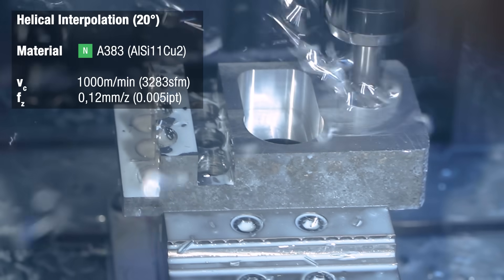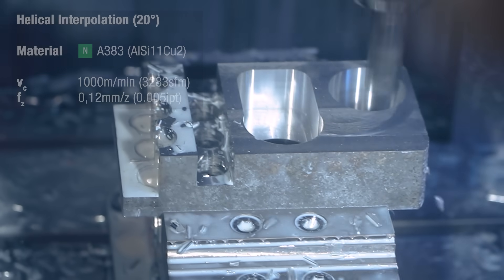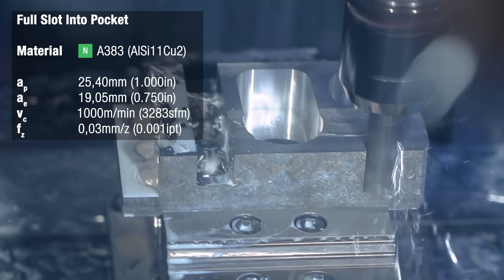Finally, we're repeating the helical interpolation and ending this sequence of operations with a full slot from the outside into the block.